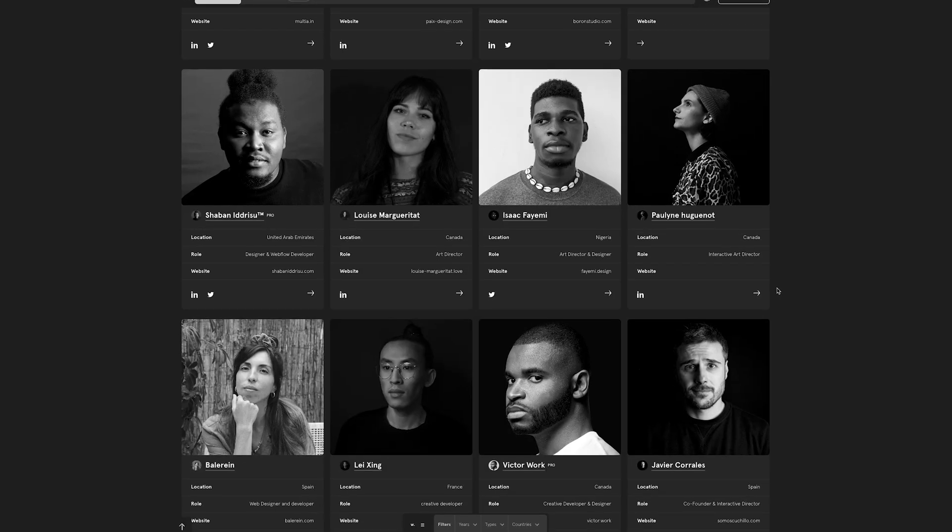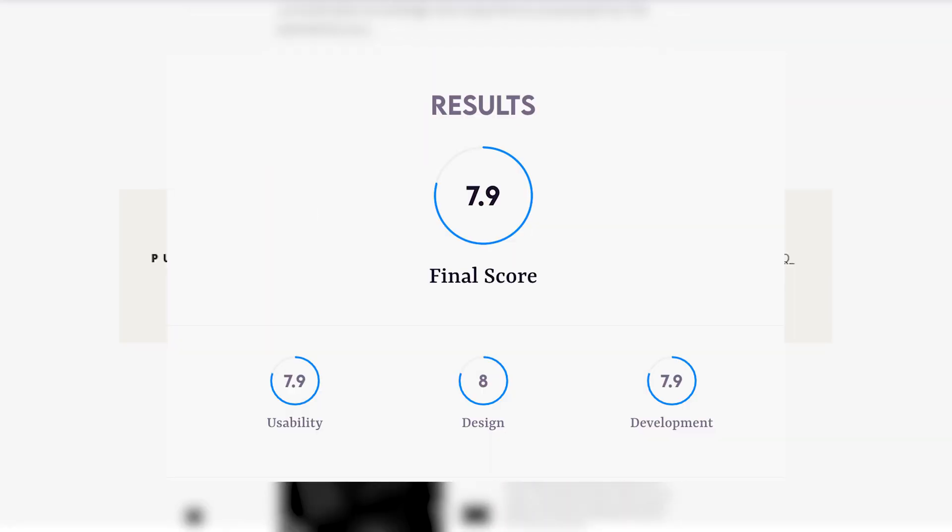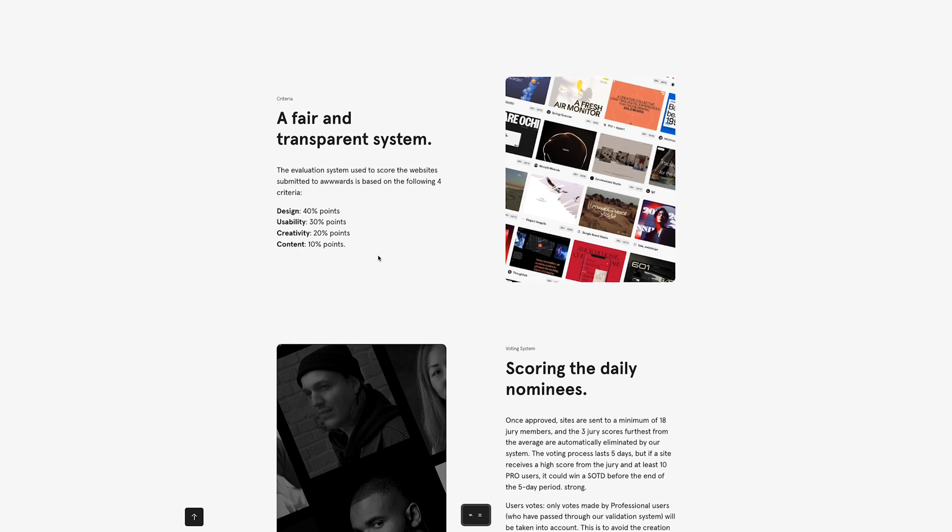For these sites, they generally have juries to rank your website under a certain criteria, and that could be the UI, UX, creativity, usability, and so much more. There's just so many criteria, but they all mean the same thing to avoid copying each other. Now, that's a short introduction — let's get into the meat of things.